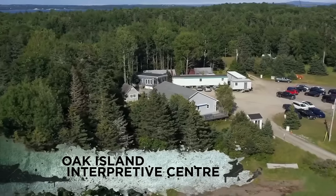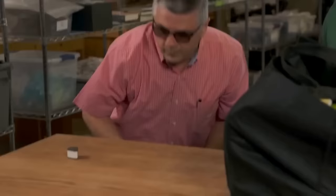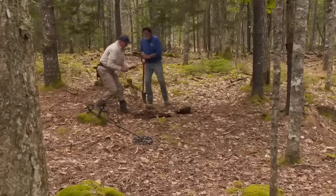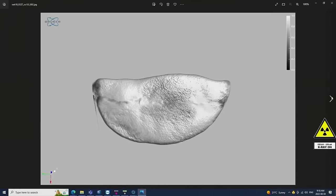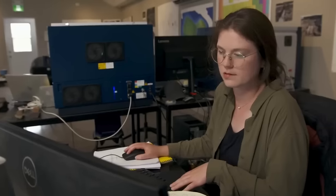At the Oak Island Interpretive Center, Alex Lagina, Jack Begley, and Emma Culligan eagerly awaited the arrival of numismatist Sandy Campbell. His expertise was essential in assessing a recently discovered cut copper coin unearthed on Lot 5 by Rick Lagina and Gary Drayton just a week earlier. This coin, with its X-ray fluorescence scan suggesting a pre-16th century origin, caught the team's attention. Sandy conducted a closer examination and detected a trace of silver in its composition, measuring approximately 1.05%.